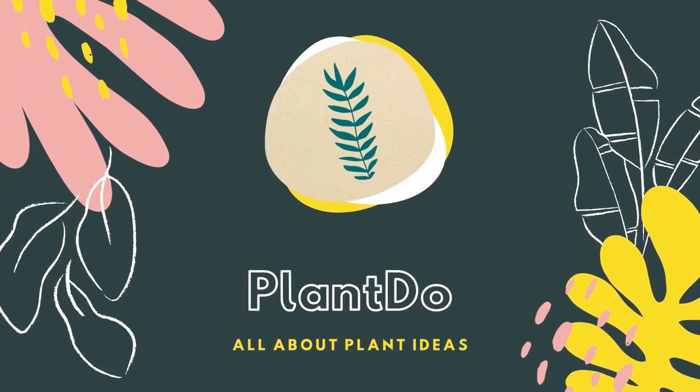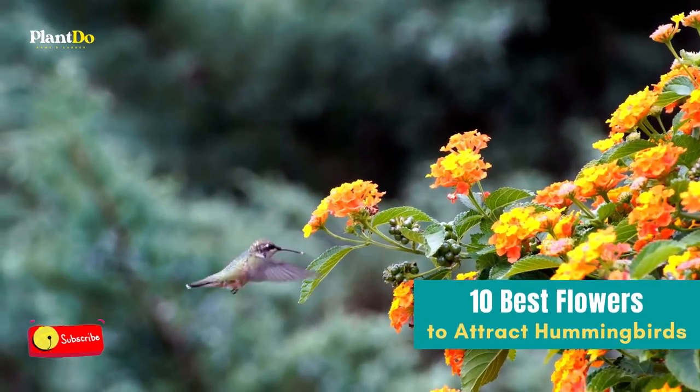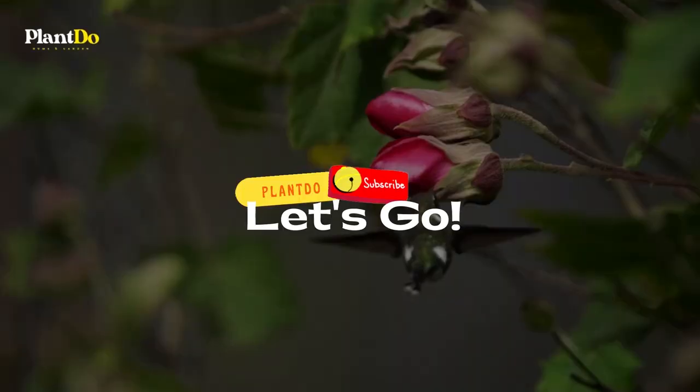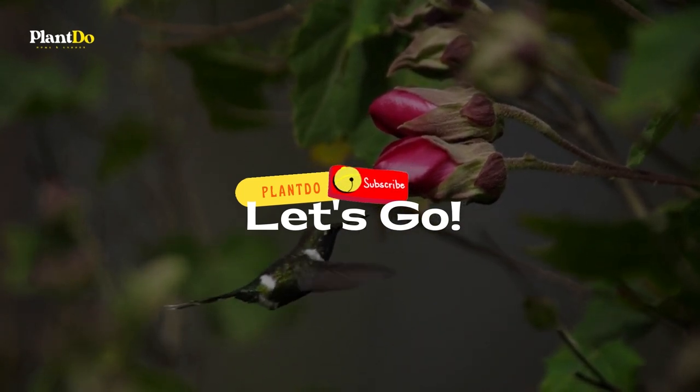Hi, welcome back with me Plant Do Home and Garden. This time, I'll give you a video about 10 best flowers to attract hummingbirds to your garden. Before we go to the video, don't forget to like and subscribe to support this channel. You can also turn on the bell for more updated videos. Let's go to the video.